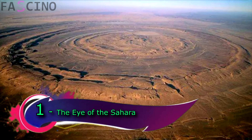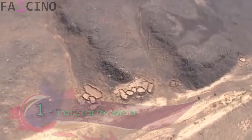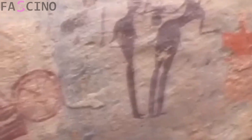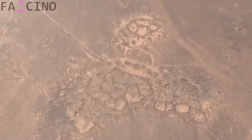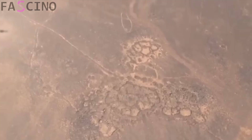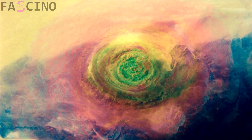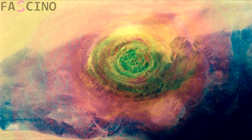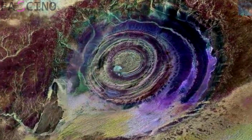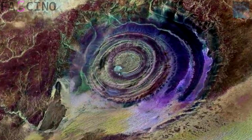The Eye of the Sahara, also known as the Richat Structure, is a unique natural formation that looks truly incredible from any angle. It is located in Mauritania, in the western part of the Sahara Desert. From satellite images, it appears as a giant eye or spiral shape, measuring about 40 kilometers in diameter, making it one of the most fascinating natural formations on Earth.